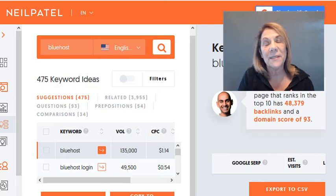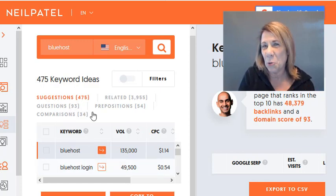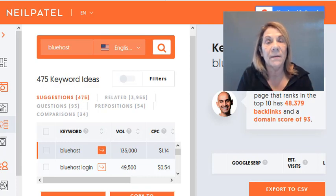For this particular example there were only two keyword results, but for other products you might see keywords like 'Bluehost tutorial' or 'Bluehost review.' If a product shows a list of a hundred keywords, you can export them or copy them to your clipboard for reference.